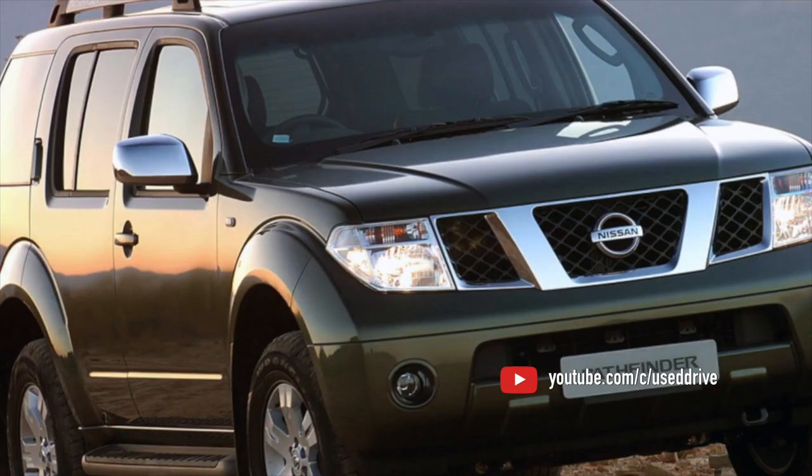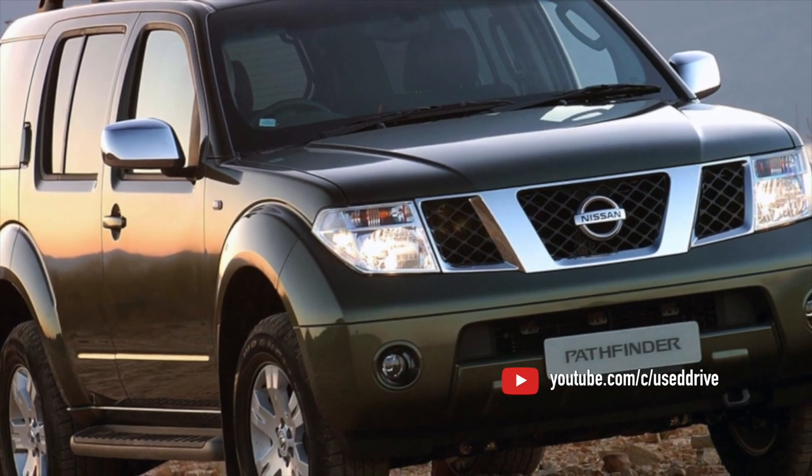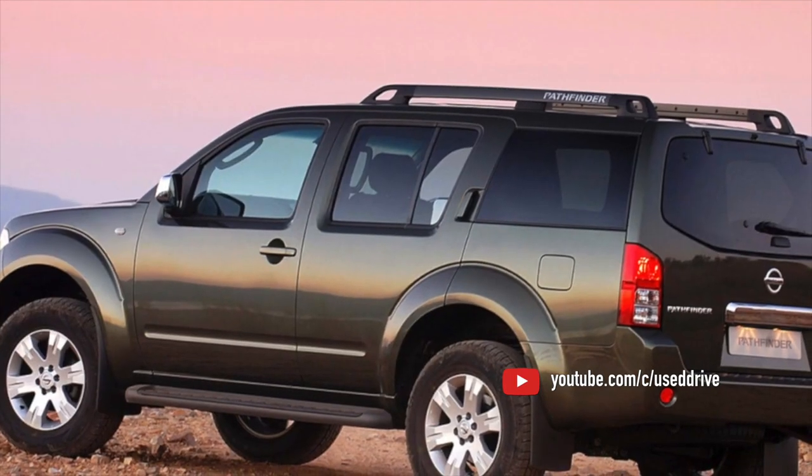On this, the information on the problems of Nissan Pathfinder is exhausted. If you know more or disagree with what you heard, I'm waiting for you in the comments.